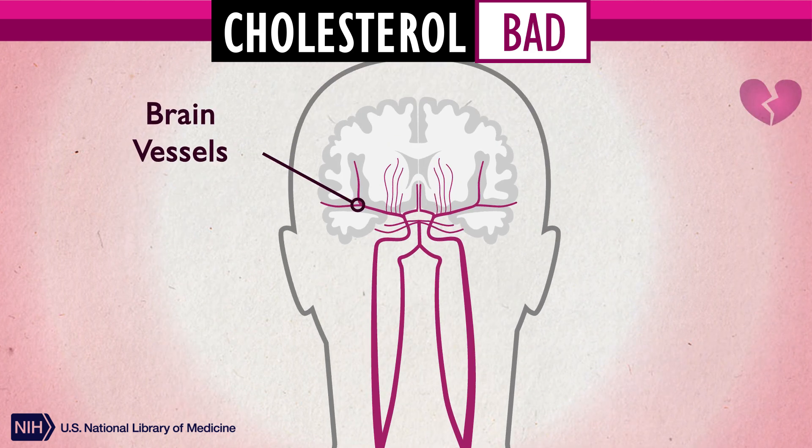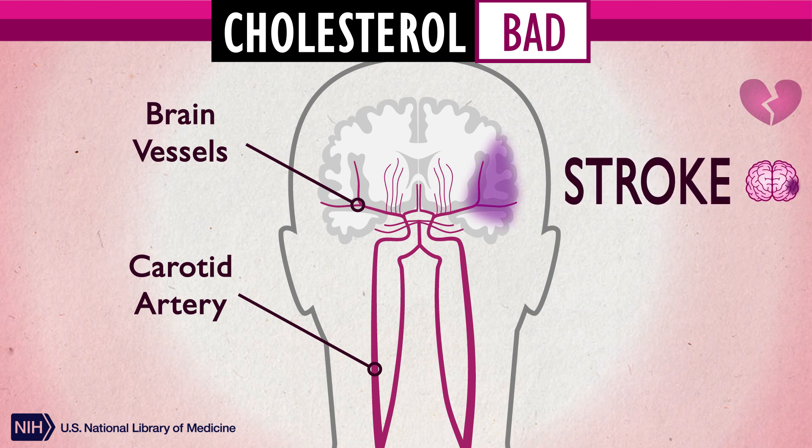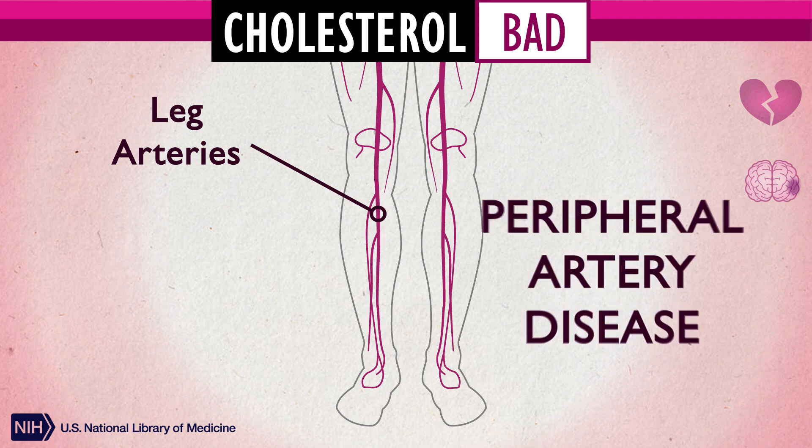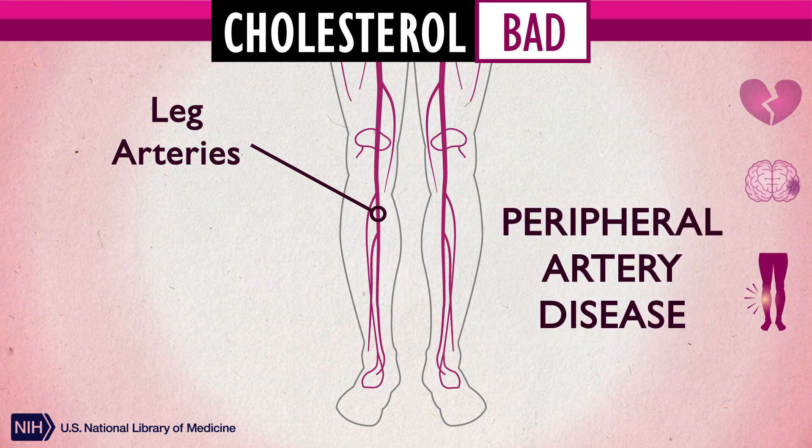If the blood vessels of the brain or the carotid arteries of the neck are blocked, this could lead to a stroke. If the arteries of the leg are blocked, this could lead to peripheral artery disease. This causes painful leg cramps when walking, numbness and weakness, or foot sores that do not heal.